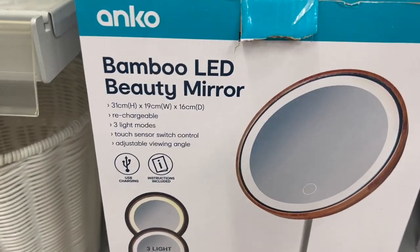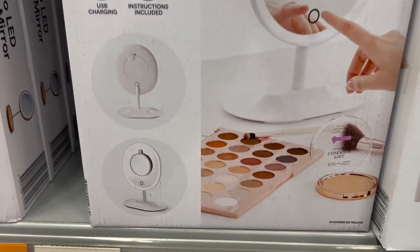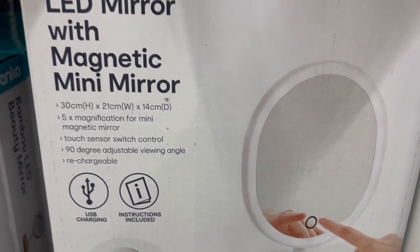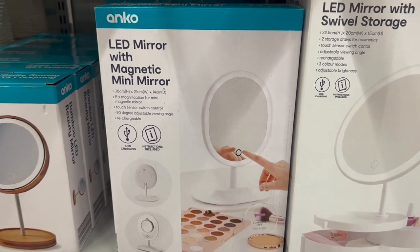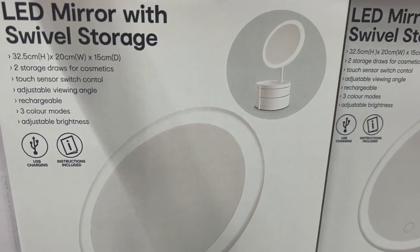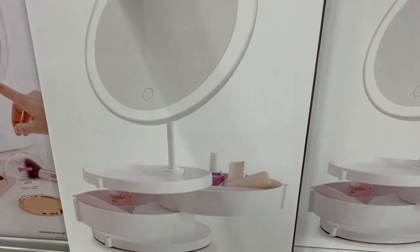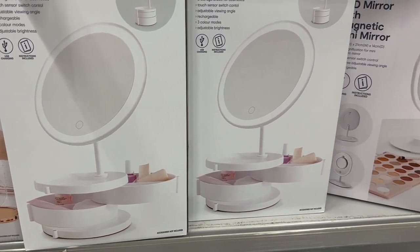In the makeup department they had a lot of different LED mirrors, and I particularly liked the one with storage in the bottom. They all charge via USB — a very handy product you can transport around or add to your makeup desk if you want that Hollywood lights look.